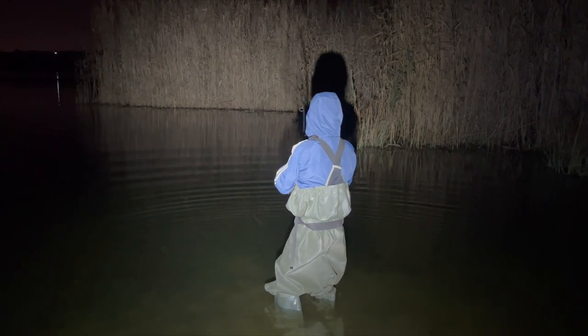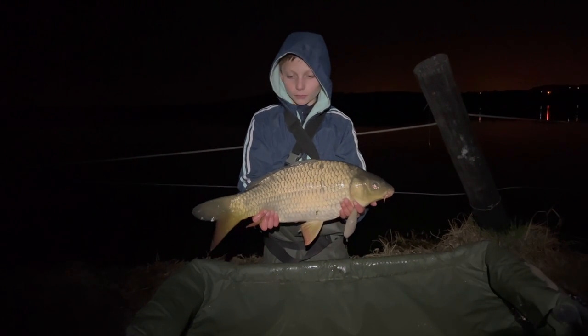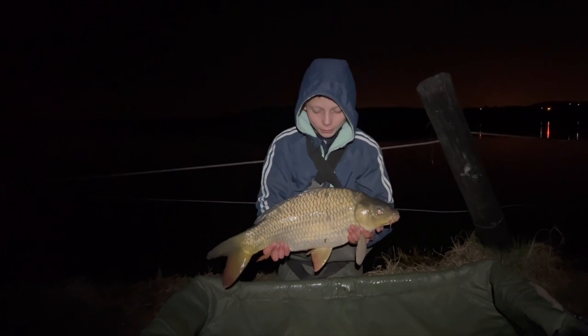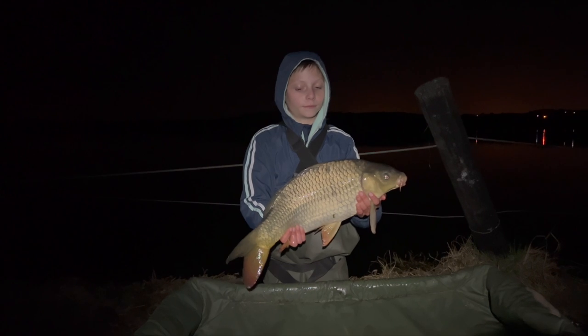We're still bringing the fish in. It's fighting hard, gone completely left. Going a bit deeper — we should net it soon. Okay, we landed that one! What a nice fish — probably about 6 kilograms. With the Olight lights we saw everything very nicely and got the fish out. Brilliant.